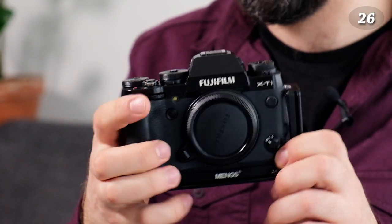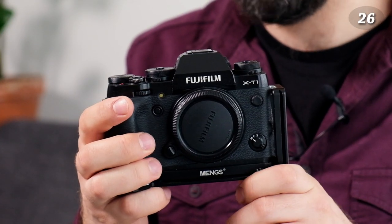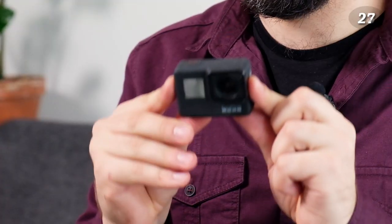This is a Fuji X-T1 — it used to be my main camera. Now I use it mostly for time-lapses and similar things, since it produces smaller files than my main camera, which is now an X-T2.